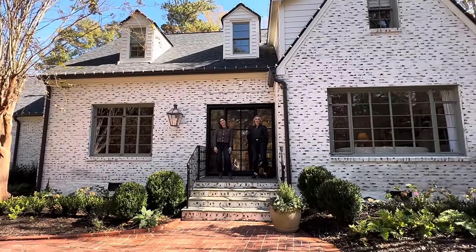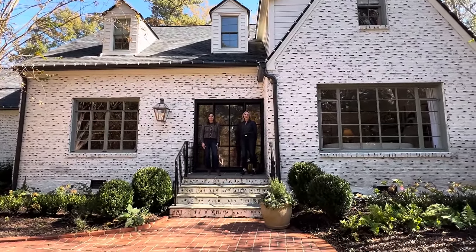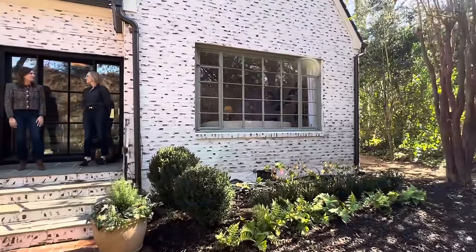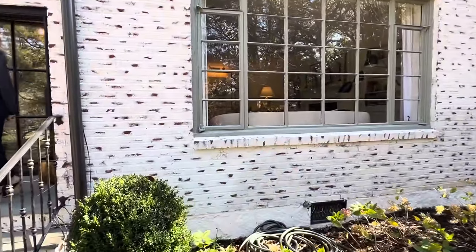Hello everyone, I'm Christina Dandar of The Potted Boxwood, and I am here with Jennifer Mills of HFC Interiors at her beautiful home in Atlanta, Georgia. Tell us about your beautiful house.